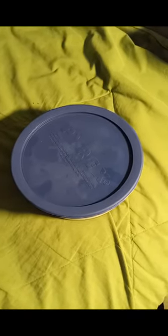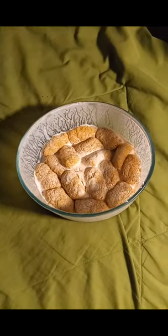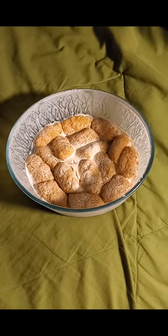All right, this has been soaking for about a day, give or take. Whoa — they expanded.